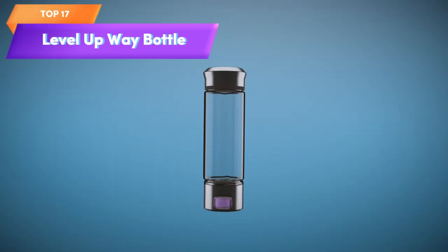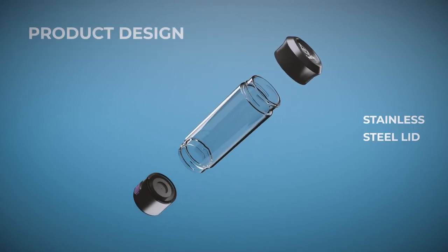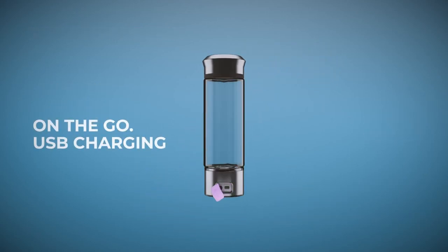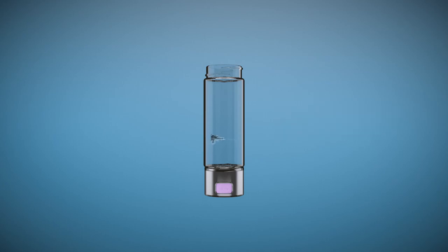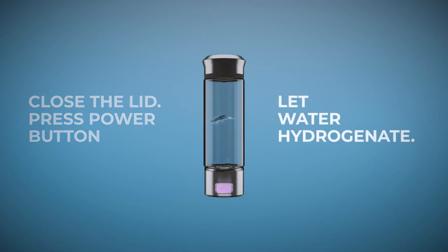Top 17 is a high-quality glass water bottle that uses technology to ionize water and create hydrogen-rich water. It's rechargeable and comes with a USB charging cable and a travel bag, making it easy to take with you on the go. The hydrogen-rich water produced can offer various health benefits, and it's also an environmentally friendly option as it eliminates the need for plastic water bottles.